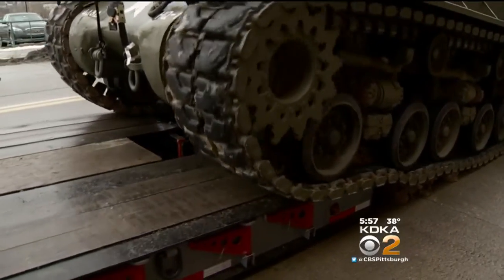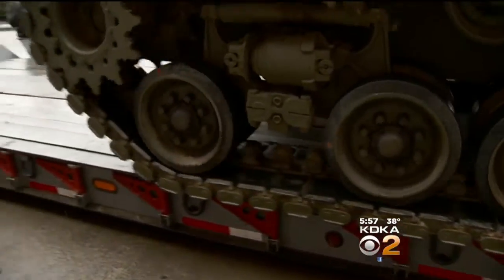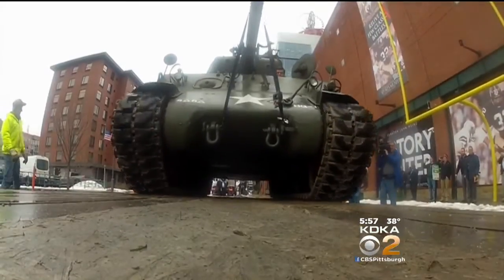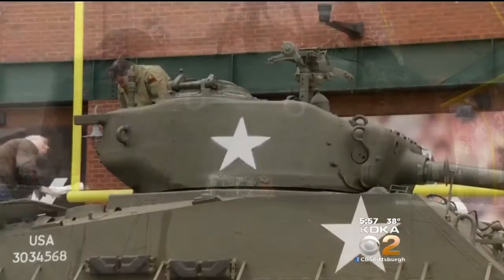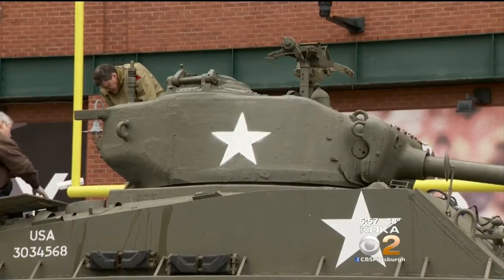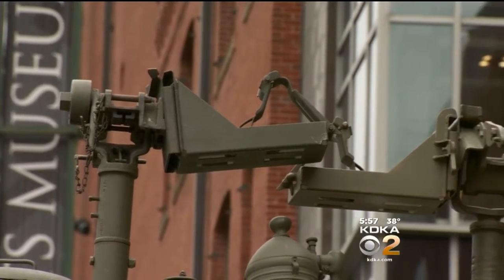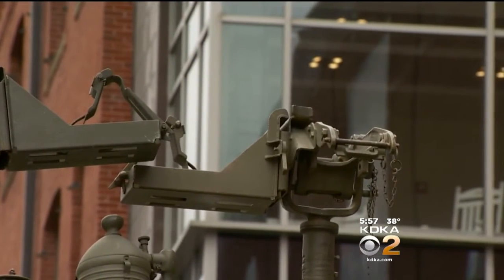Tom Pippins maneuvers his tank onto the flatbed truck, which will carry it to its next location. Pittsburgh contributed to the design — the turret was made in Lawrenceville in 1944, and Westinghouse helped make the gun stabilizer that made it possible for a Sherman tank to fire on the move. There are all kinds of Pittsburgh connections.